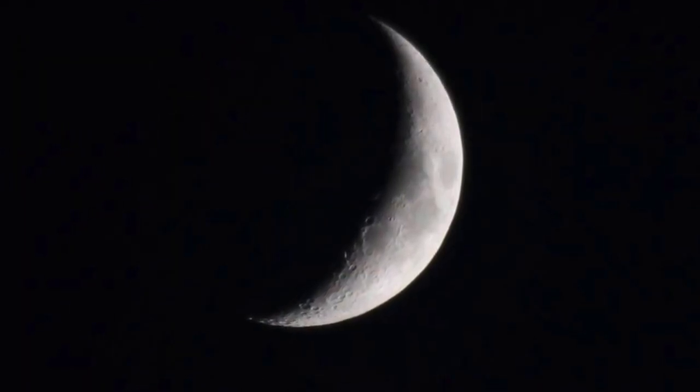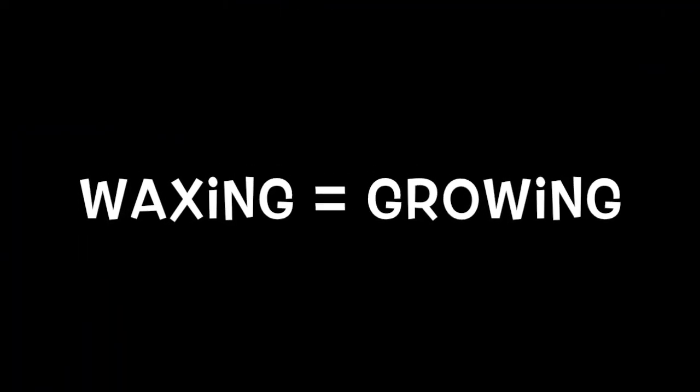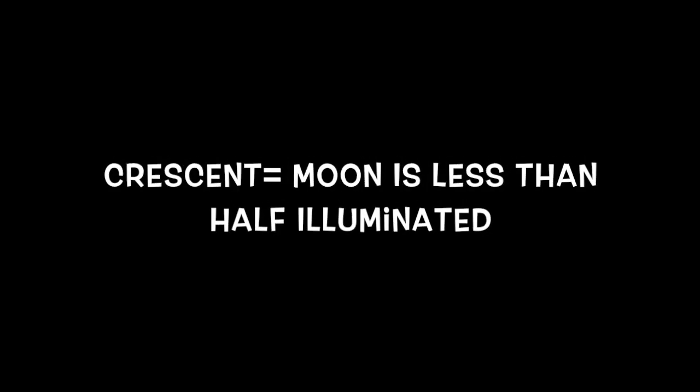The second phase is called the waxing crescent. Waxing means growing or expanding in illumination, while the word crescent refers to phases where the moon is less than half illuminated.